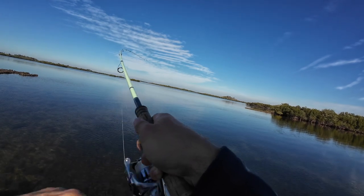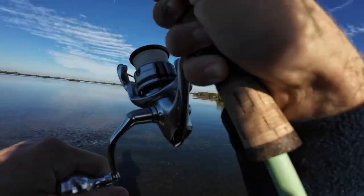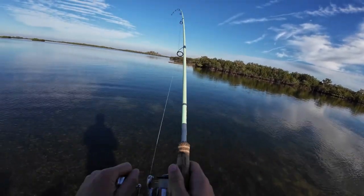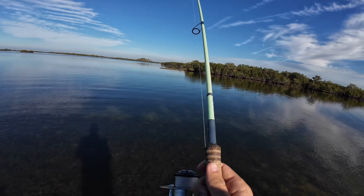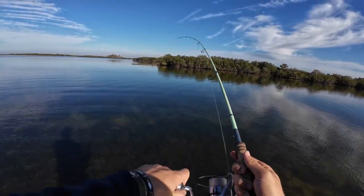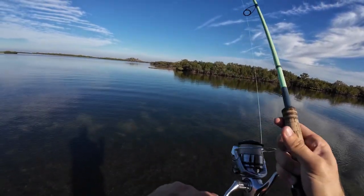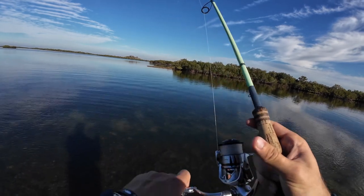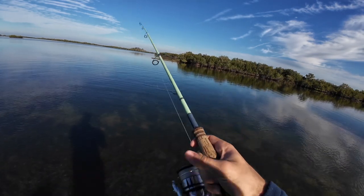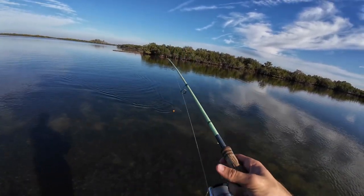Oh, got something! You could hear it when it took it under — dang, that was crazy. Whoa, this thing's fighting like crazy, what is this? Oh, all right, big head shakes. It looks like it might be a redfish — if it is, it might be a decent one. Oh, it's a trout! All right, sweet. This has to be a keeper, this thing's fighting good.